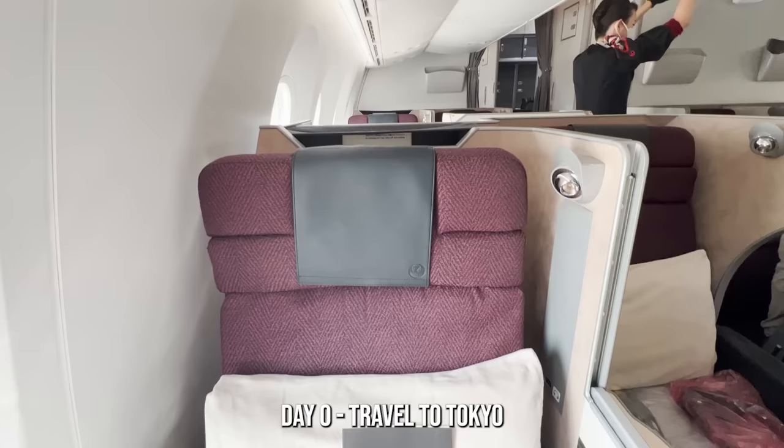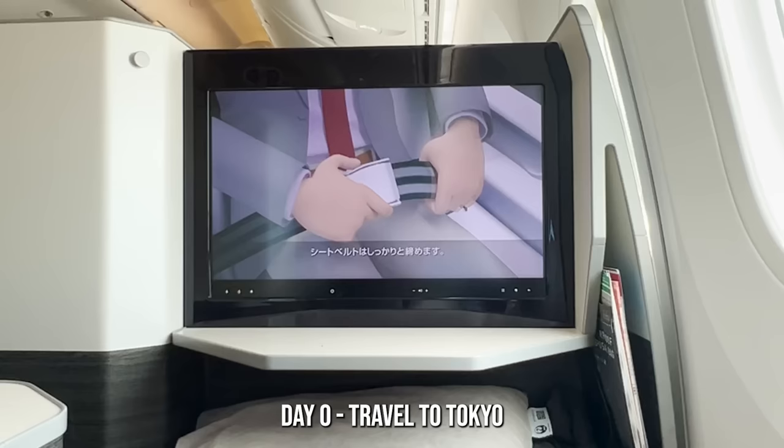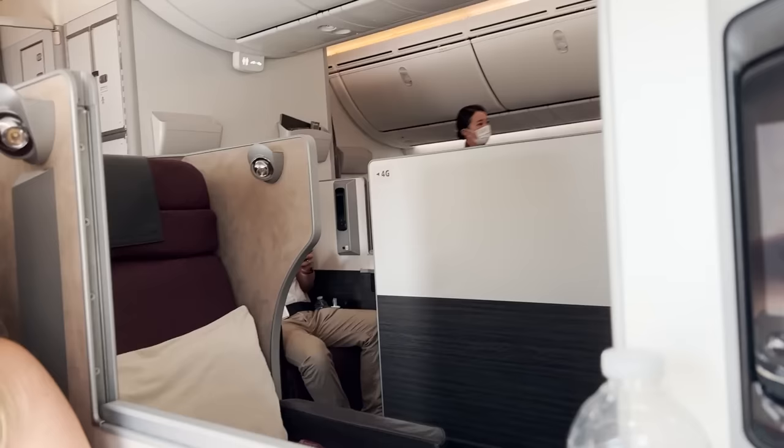If you're traveling to Japan from the western hemisphere you will lose a day on the way out. Don't worry, you'll get it back on the way home, but you will have a day-zero travel day. Here we go.